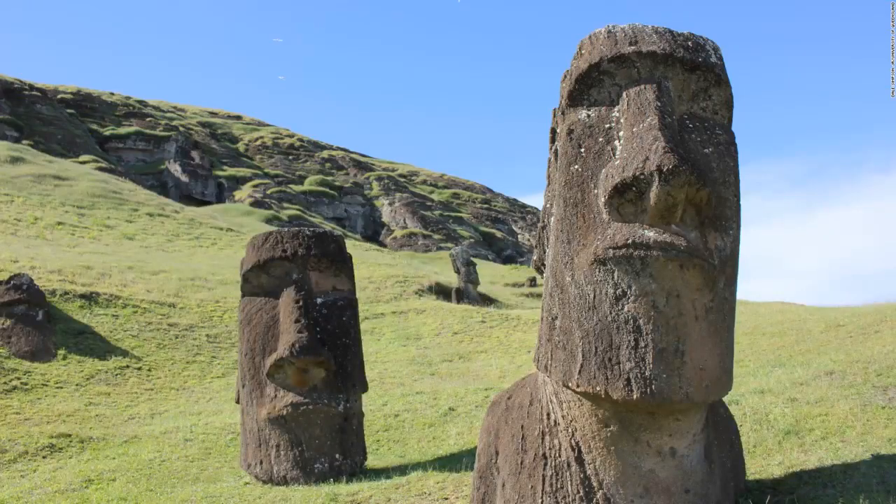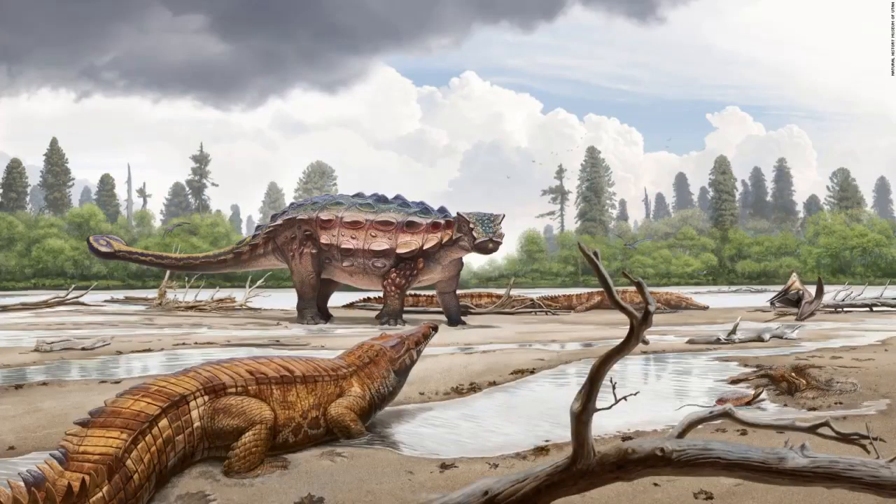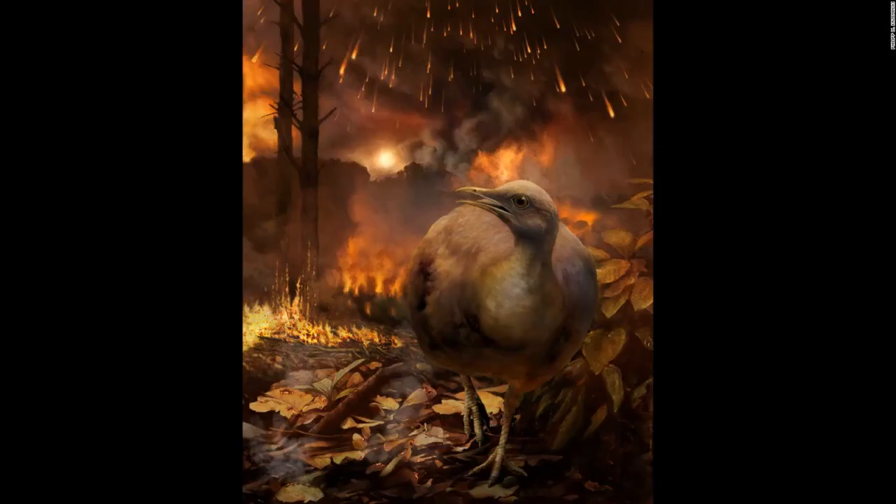The famed Easter Island statues, called Moai, were originally full-body figures that have been partially covered over the passage of time. They represent important Rapa Nui ancestors and were carved after a population was established on the island 900 years ago. Researchers stand at the excavation site where cremated human remains were recovered at Stonehenge. New research suggests that 40 percent of 25 individuals buried at Stonehenge weren't from there, but possibly transported stones from West Wales and helped build it. The fossil of the newly discovered armoured dinosaur Akainacephalus johnsoni was found in southern Utah. The partial skeleton of a 3.32-million-year-old Australopithecus afarensis child dubbed Selam is shown. The asteroid impact that caused dinosaurs to go extinct also destroyed global forests, according to a new study.